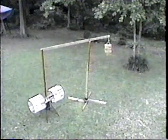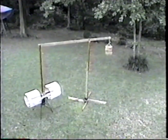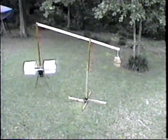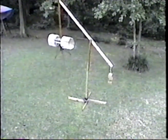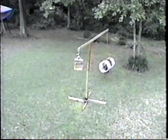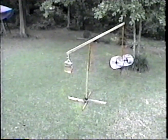As our test program progressed, we went to a free-floating, counterbalanced arm that allowed for more freedom of movement of the aircraft. We were able to demonstrate, for the first time, movements in all directions, including hovering.